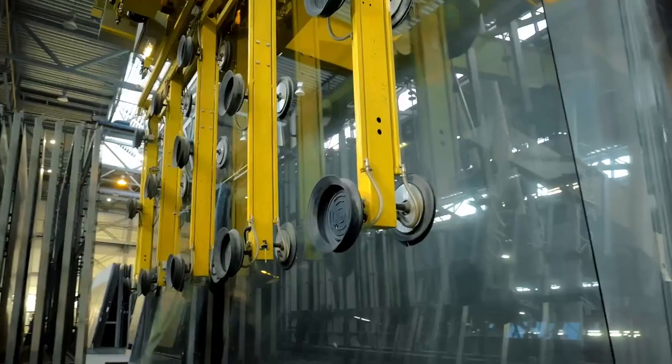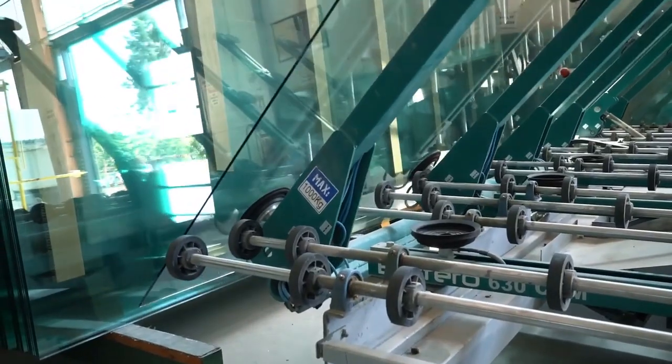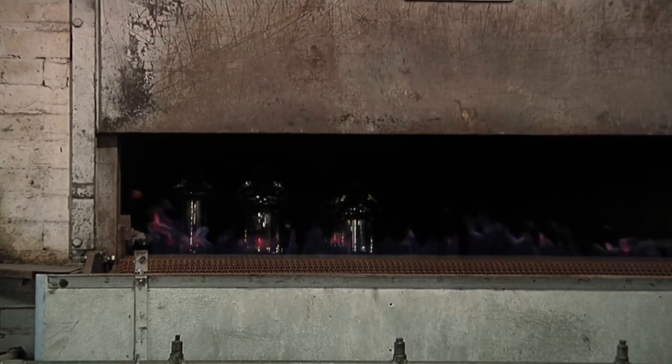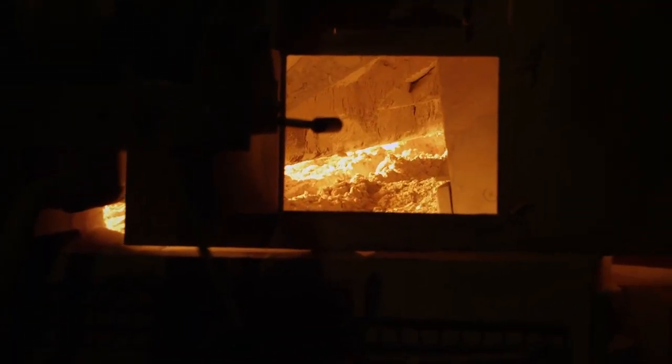A glass company, for instance — you can't shut them down. They shut down once every 20 years to re-line their furnaces, and if they were to lose the hydrogen in the production of glass, they may have to shut the furnace down, which would cost them a lot of money. You have to figure out how to ensure a low-cost, reliable supply of hydrogen in order to make industry feel comfortable in adopting it as a feedstock in their process.